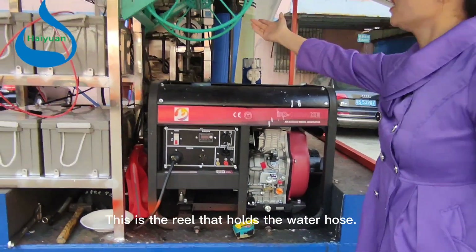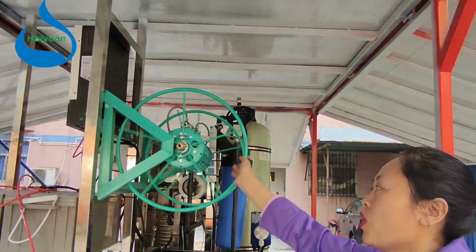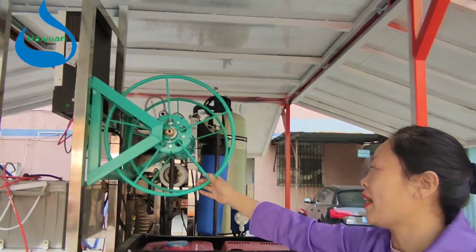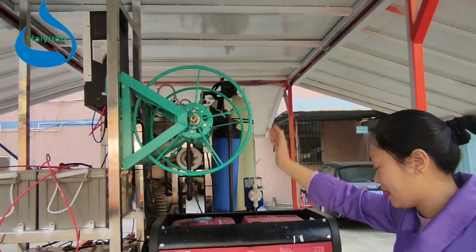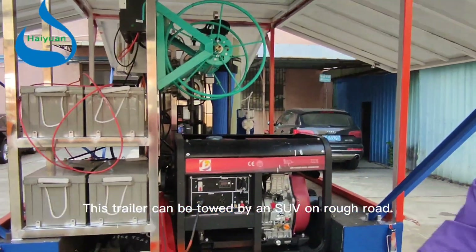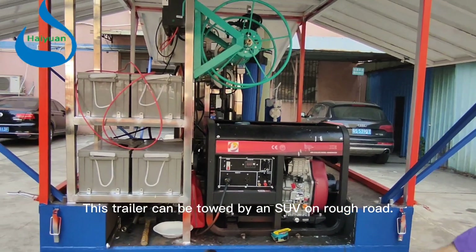This is the reel that holds the water hose. Because the water hose is very long, it can be rolled up with this reel for storage. This trailer can be towed by an SUV on rough road.